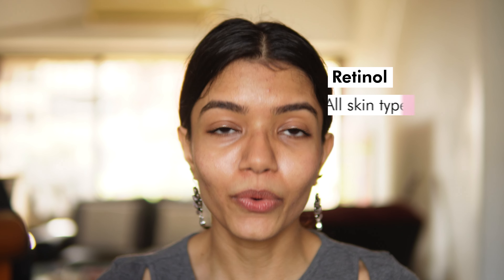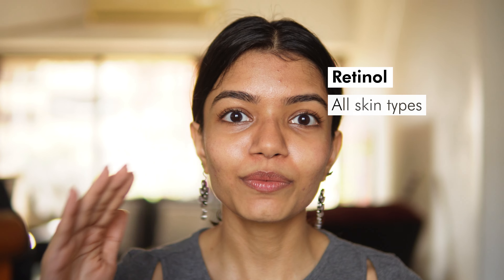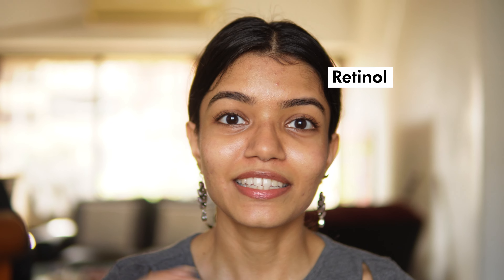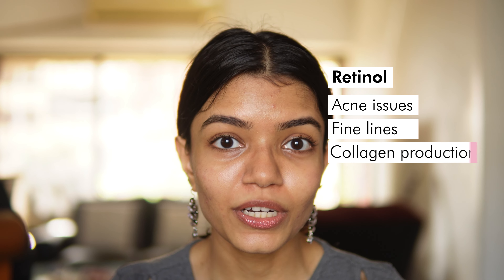Below retinaldehyde comes retinol — the most popularly known form and a great option for most skin types. It takes two steps to convert to retinoic acid, so you can still see results with lower chances of irritation. Retinol is usually found in 0.1%, 0.3%, or 0.5% formulas. It is great for anyone experiencing acne, fine lines, or wanting to stimulate collagen production and improve skin texture.